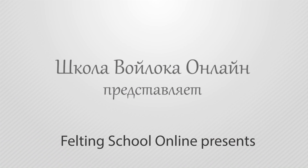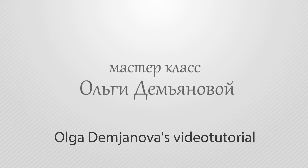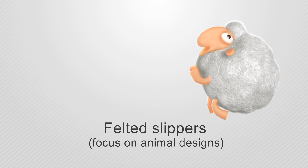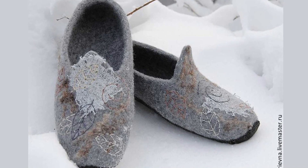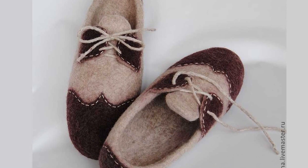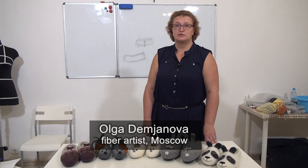International Felting School Online presents Olga Damyanova's video tutorial: Felted Slippers with focus on animal designs. Hand felted slippers are very popular, and many artisans make their income mostly with slippers. Of course, these should be perfectly executed. Olga Damyanova, a professional felter from Moscow, shows you step-by-step the production of six models.